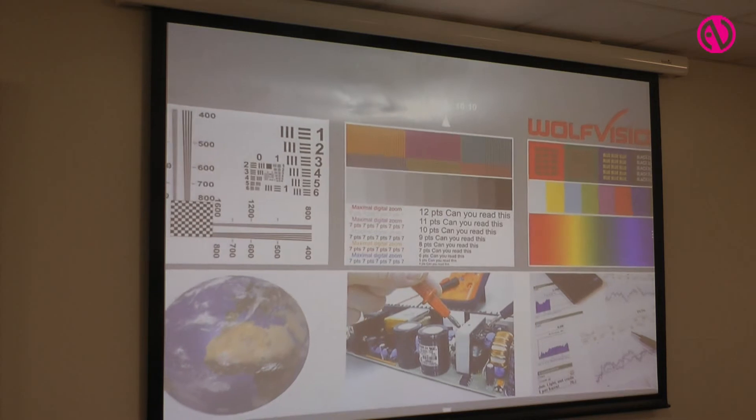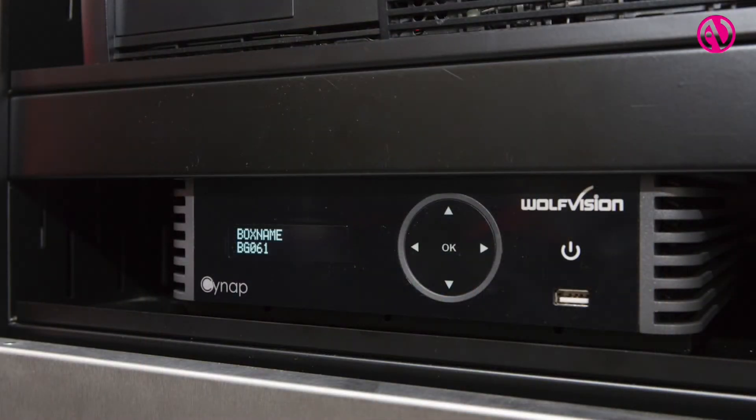The Synapt allows people to collaborate wirelessly as well. Anyone who's brought their own device — whether an iPad, Android tablet, or laptop — can log onto the system and have their screen displayed on the main screens. In addition, the Synapt has the ability to store information, recording a collaborative session as it's going on, and it also has the ability to stream that session as well.